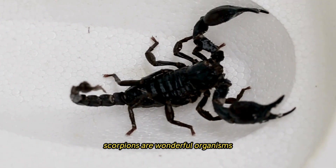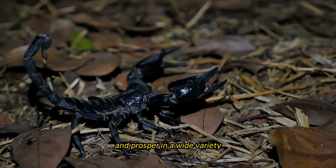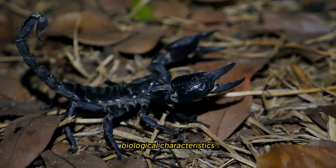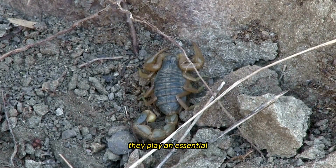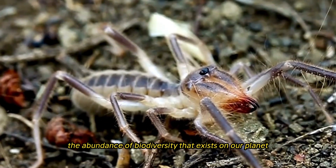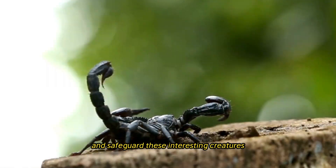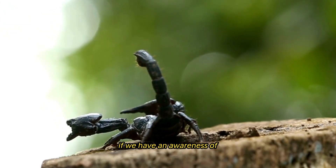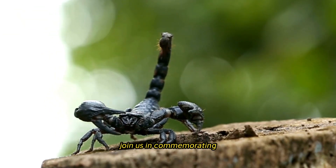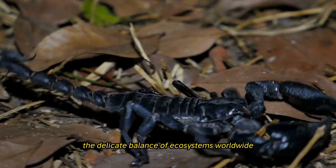In conclusion, scorpions are wonderful organisms that have developed a remarkable variety of adaptations in order to survive and prosper in a wide variety of habitats all over the world. As a result of their one-of-a-kind biological characteristics, behavioral patterns, and ecological functions, they play an essential part in preserving the equilibrium of ecosystems and making a contribution to the abundance of biodiversity that exists on our planet. We can work together to preserve and safeguard these interesting creatures for the enjoyment of future generations if we have an awareness of and appreciation for the complexities of the biology and ecology of scorpions. Join us in commemorating the timeless legacy of scorpions and the indispensable role they play in maintaining the delicate balance of ecosystems worldwide.